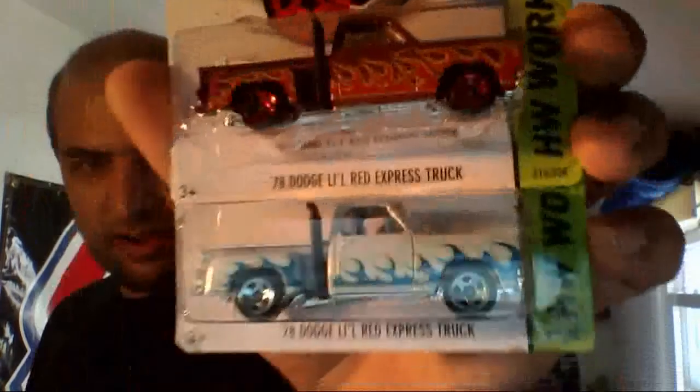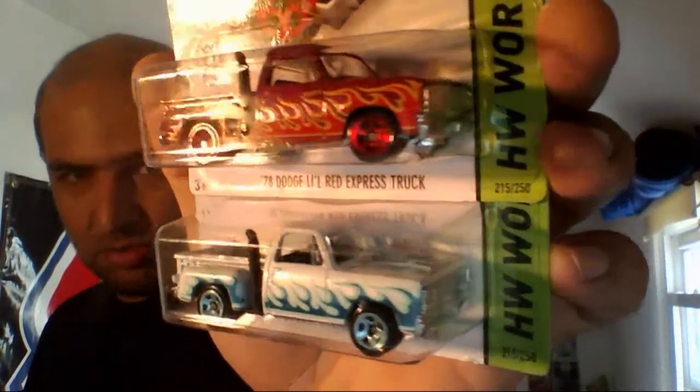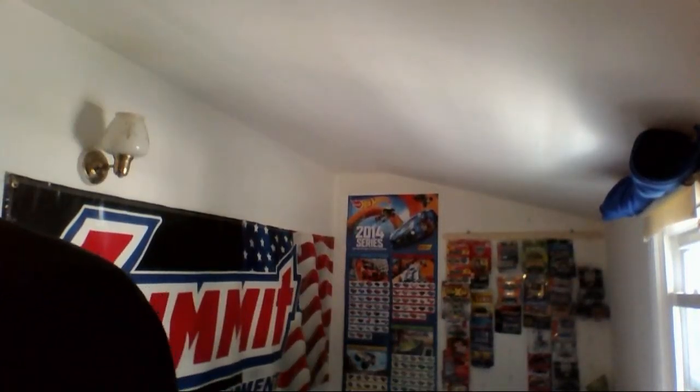Next is not one but two of the Dodge Little Red Express pickups. I think these are the two latest variations, so I'm happy to have these — these will definitely be ending up on the display rack, I guarantee that.